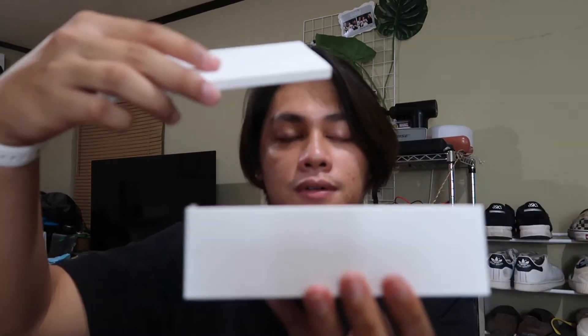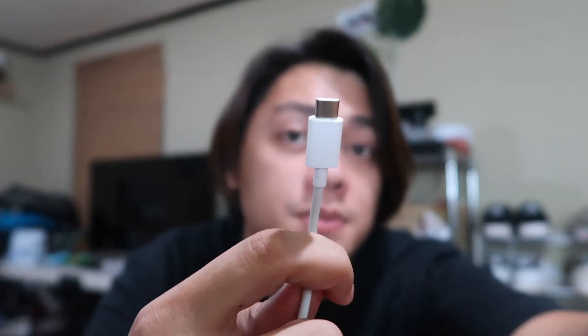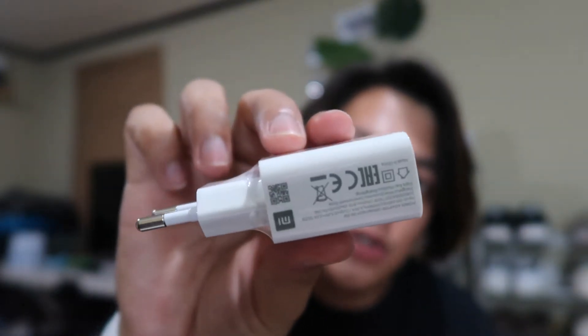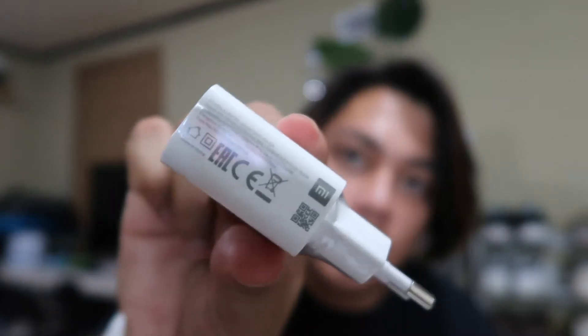I don't really have a table so bear with me guys. When you open the box, there's a phone, a USB-C charger, cable. I already opened it earlier today. There is a USB-C charger and also a 10W 2.0V charger. Here's the phone — I already opened it earlier today and here is the phone.